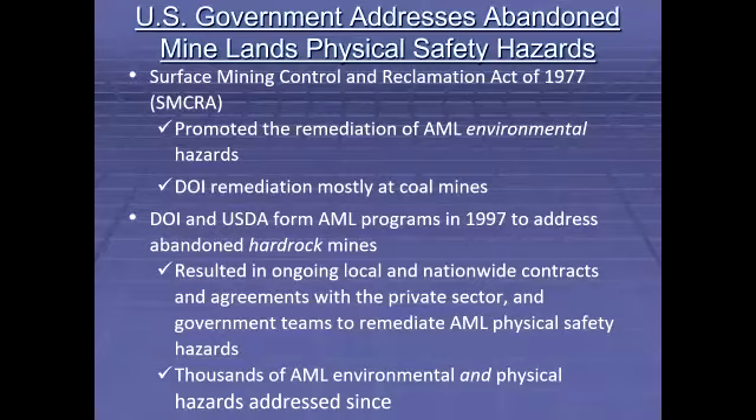Physical hazards were pretty much ignored, other than a few handled at the local level with leftover funds. After listening to voices crying from the wilderness for a few decades regarding the need to remediate AML physical safety hazards, Washington acted. Although both DOI and USDA had coordinated with states to clean up abandoned coal mines under SMCRA, the need for a national strategy to address abandoned hard rock mines was the driving force behind both agencies initiating AML programs in 1997. Since then, these programs have addressed environmental and physical safety hazards at thousands of abandoned hard rock mines.